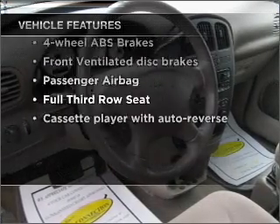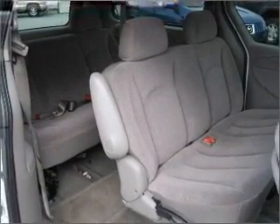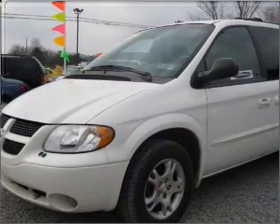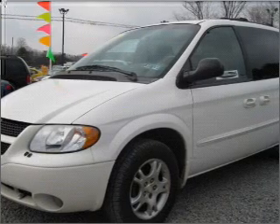Air conditioning. Power door locks. Power windows. Power steering. Cruise control. An AM FM stereo. An adjustable tilt steering wheel. Call today to schedule a test drive.